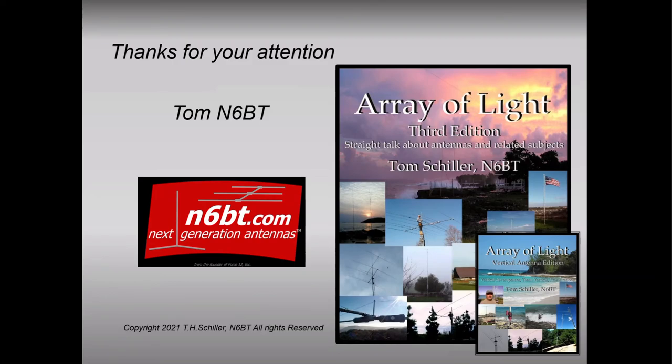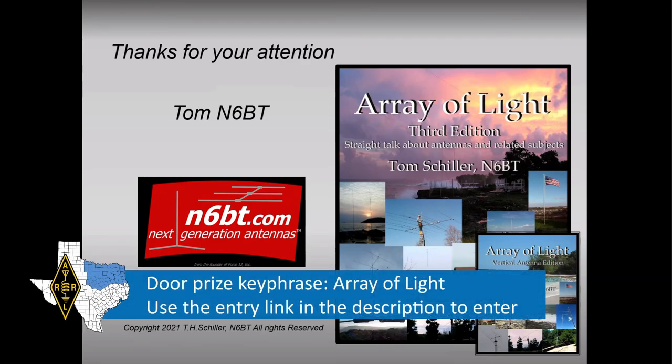Array of Light is the key word for the door prize. We'll go ahead and open that up now. If you have questions, feel free to put them in the chat. So let me open the entry form — 'a ray of light' is what you need to enter. We are giving away door prizes, and we'll tell you what the door prize is once we announce the winner. I've got the form open — click the link in the description to enter; you've got 10 minutes.